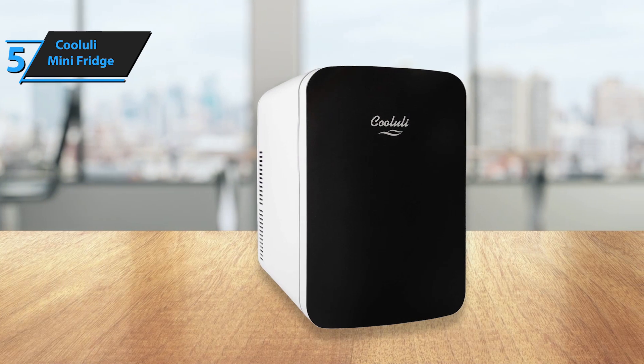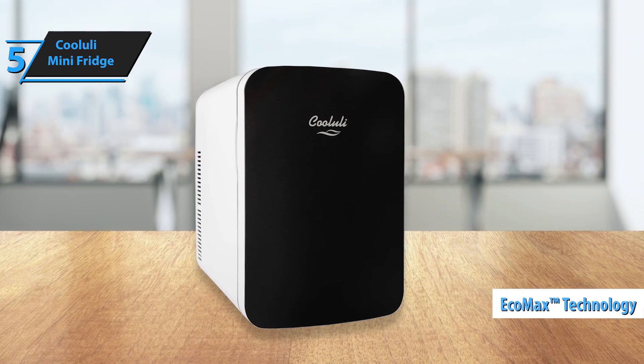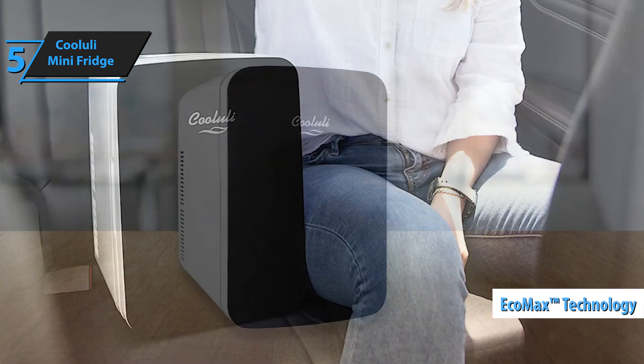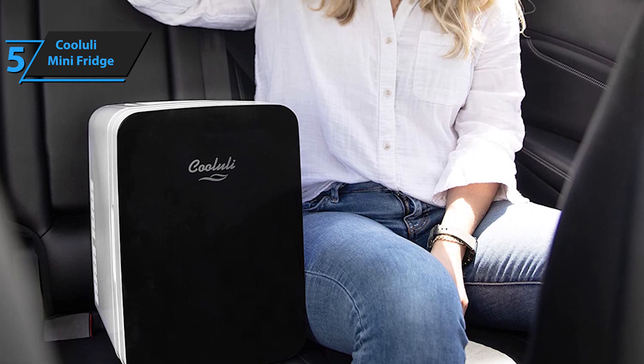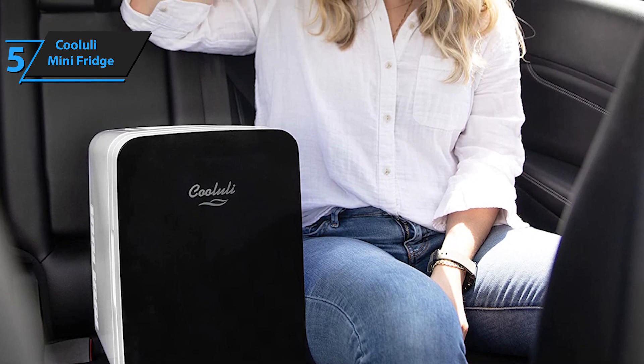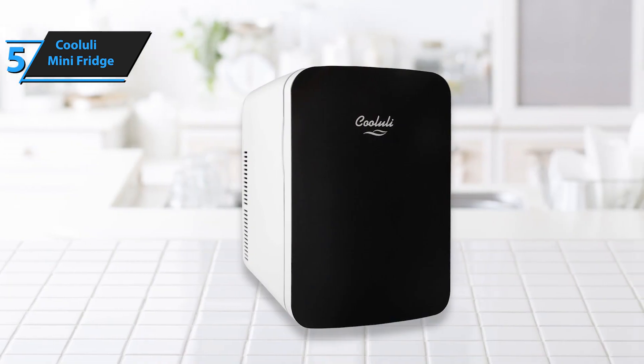One of the best things about the Koolooli mini-fridge is the exclusive EcoMax technology, which delivers Koolooli's unique cooling system. Not only is the Infinity 15L quiet, cost-effective, and easy to switch from cooling to heating, it's also eco-friendly, with advanced semiconductor operation that uses no refrigerants or CFCs.